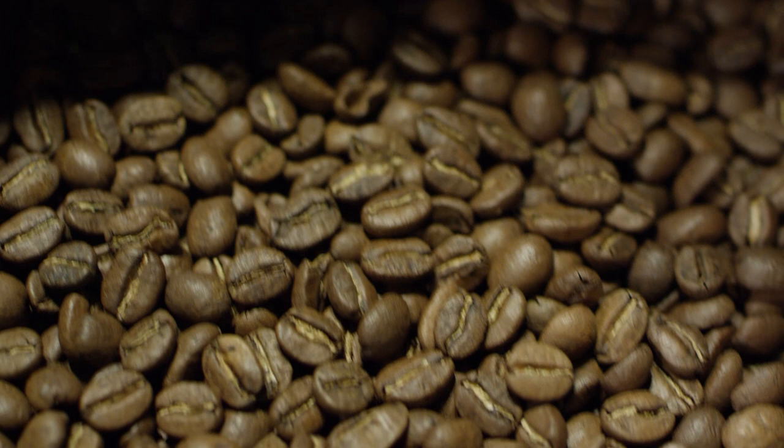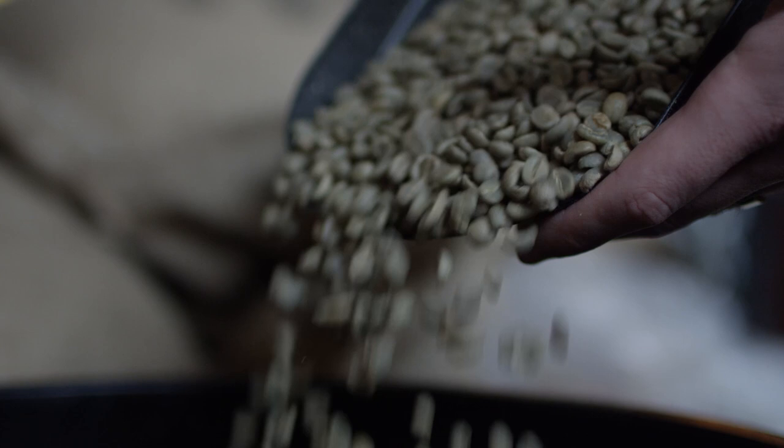Honestly, it starts at the source. We get a lot of coffees in from farmers all across the world. We sample roast them, we cup them, and our goal is to keep true the spirit of the coffee that they harvested and add as little to the process as possible — because every time we add, we're actually taking away the goodness that they've given us. We want to represent them well and be a connection between farmers all over the world and our guests.